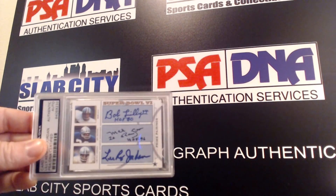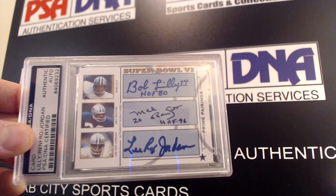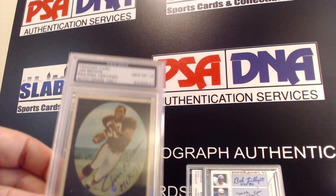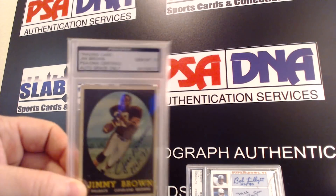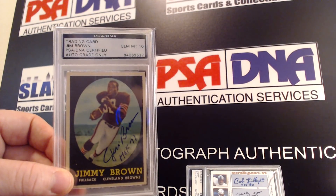I had a buddy of mine make a custom card for me and I was able to get all three of these guys via TTM, so really happy — looks really, really good in my opinion. And then this big boy came back as a Jim Mint 10, so doesn't get much bigger than this — Jim Brown rookie card, PSA DNA 10 on the autograph. Beautiful.